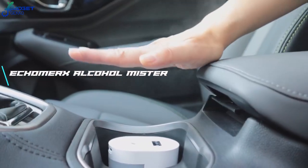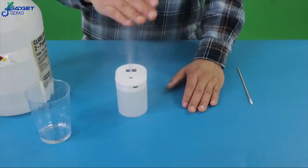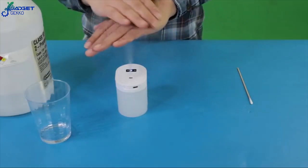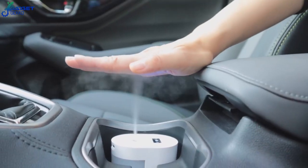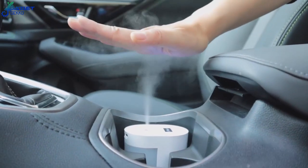Number 10: Echomark's Alcohol Mister. Sanitize your hands, keys, or phone hands-free with this portable alcohol mister. Its small size easily fits into your car's cup holder for sanitizing when you need it most — when you're out and about in your car.